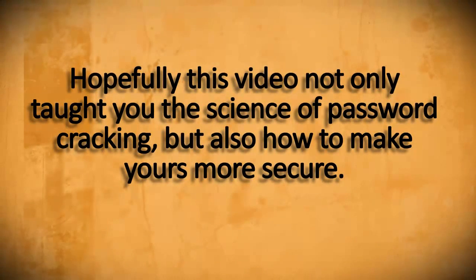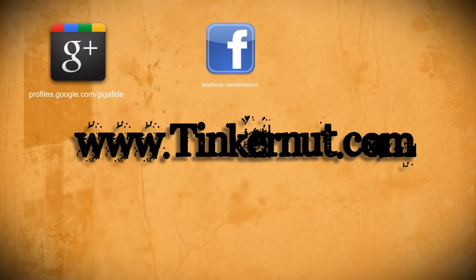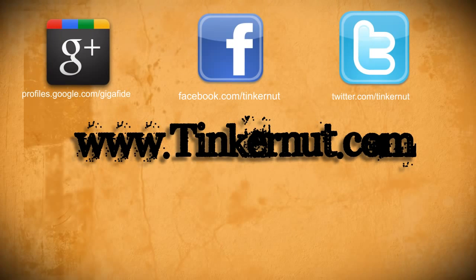Alright guys, I hope that you not only learned a thing or two about cracking passwords, but also how to make yours more secure. If you want more, be sure to check out tinkernut.com on Google+, Facebook, and Twitter. That's it for this tutorial. For more, go to tinkernut.com.